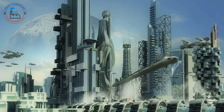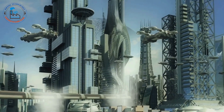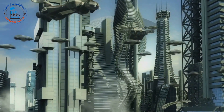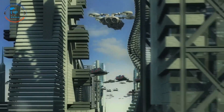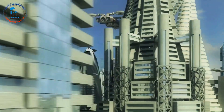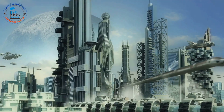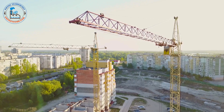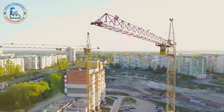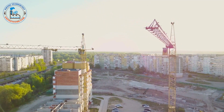As we venture further into the 21st century, the demand for steel is expected to grow. This growth is driven by a multitude of factors, each contributing to the increasing necessity for this versatile material. Steel, with its unparalleled strength and durability, remains a cornerstone of modern infrastructure and development. Emerging economies are undergoing rapid urbanization and industrialization, requiring massive amounts of steel for infrastructure, construction, and manufacturing.